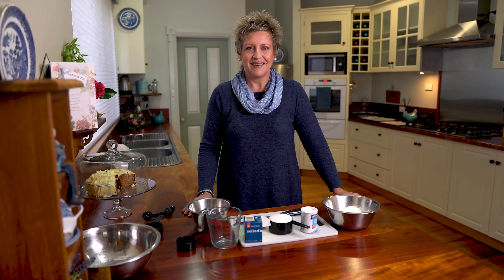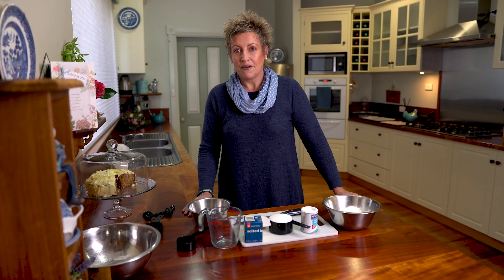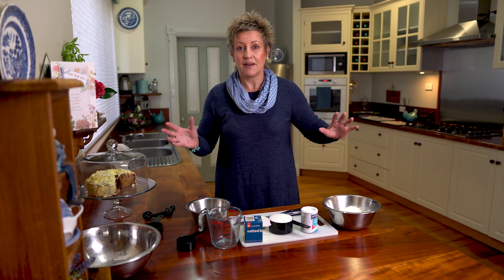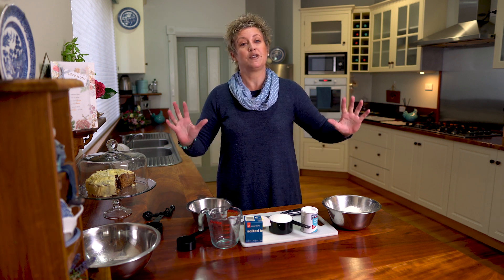Hello, welcome! Come on in. If you haven't made a cup of tea or coffee, now's the time to do it, because I'm going to show you how to make my famous chocolate chippy recipe.